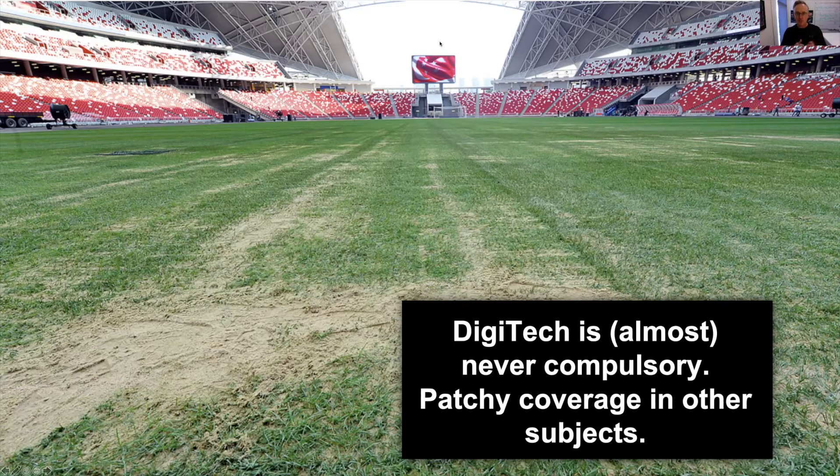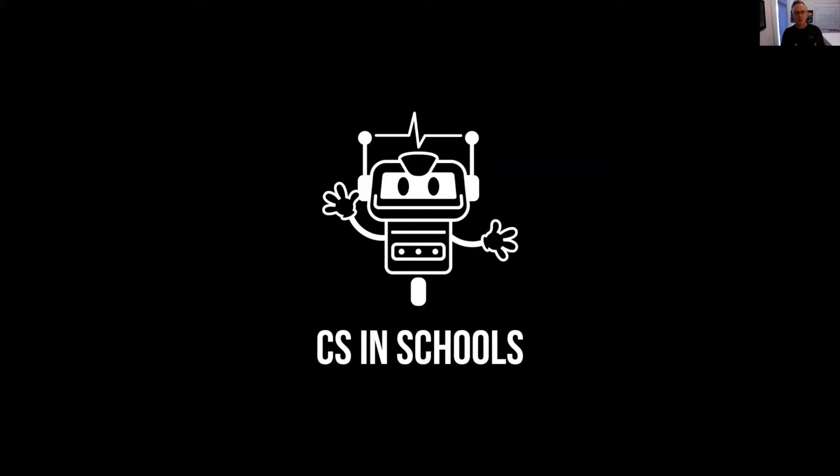In most states, digital technology is compulsory from K through 10. To address this problem, we created CS in Schools, a completely free and open program for Australian schools. We don't charge schools or teachers to participate in any way, and we're funded through philanthropic donation and with the generous support of RMIT University.